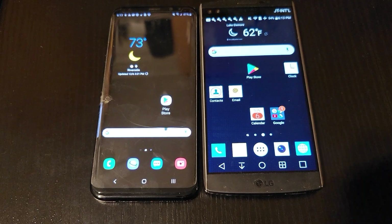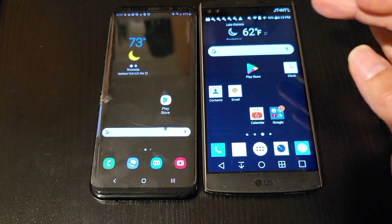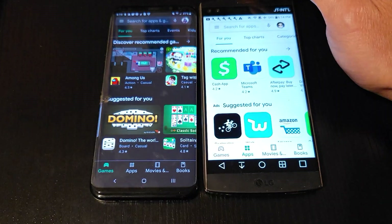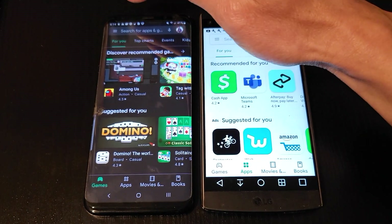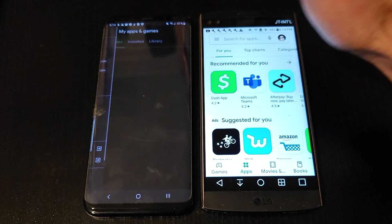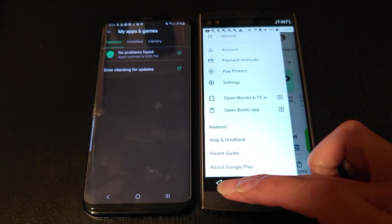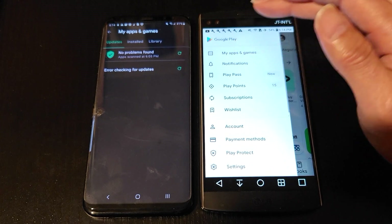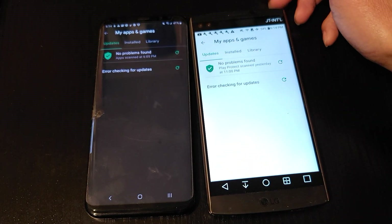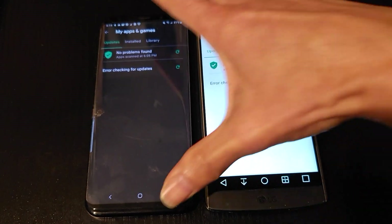Hey YouTube, welcome back guys. So I just did a software update on my Samsung S8 Plus, and I'm getting this error message on both phones. If I click on the upper left-hand corner and go to My Apps and Games, as you can see both phones are giving the same error message when checking for updates. So I'm going to show you guys how to fix this problem.